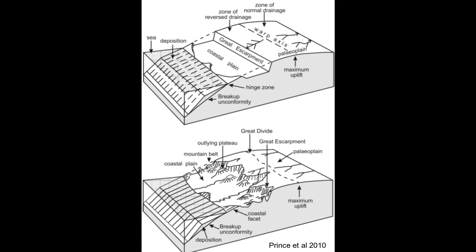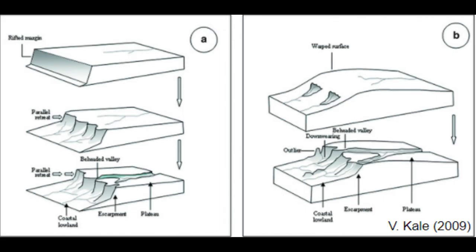Great escarpments originally formed near faulting at continental rift margins. The location is shaped due to crustal processes rather than surficial. Once active rifting has ceased, escarpments are shaped by erosional processes which cause them to retreat away from faults.